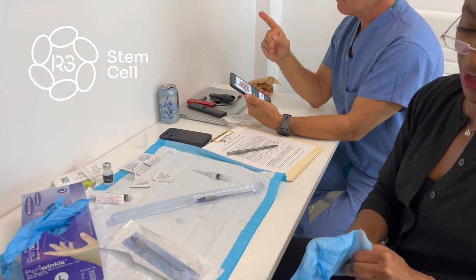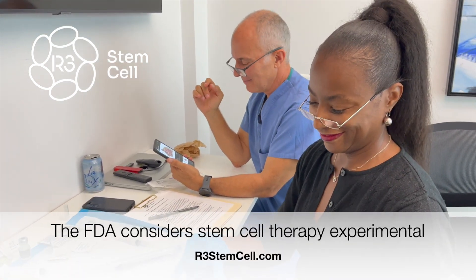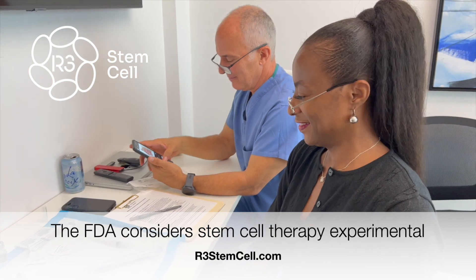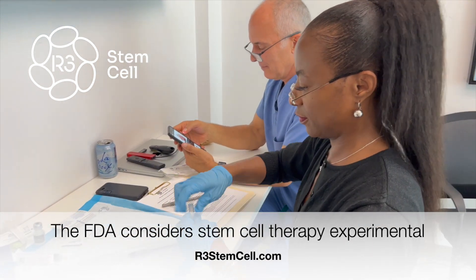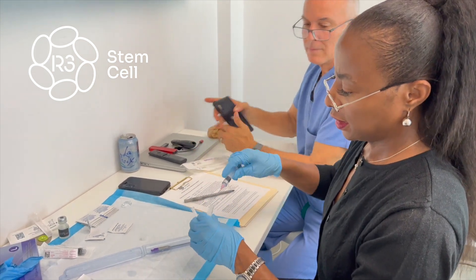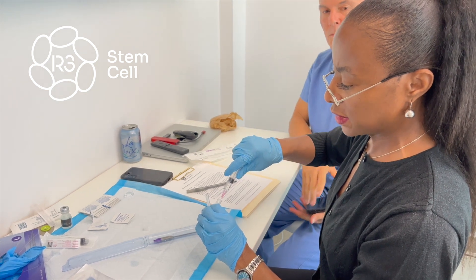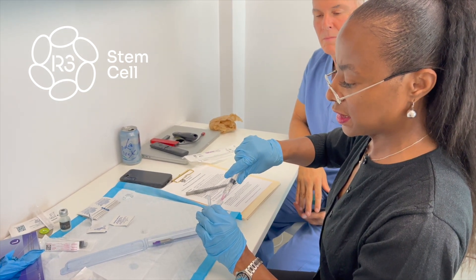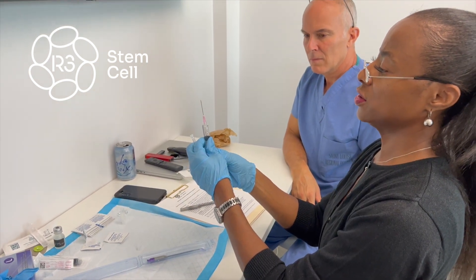We are making the magic happen here. This is Dr. Gaines from our providers. She is getting prepared for the intranasal. We've thawed out the exosomes and we're doing a two-to-one — two cc's of normal saline with one cc of exosome — and we're going to inject one and a half cc's into each nostril.